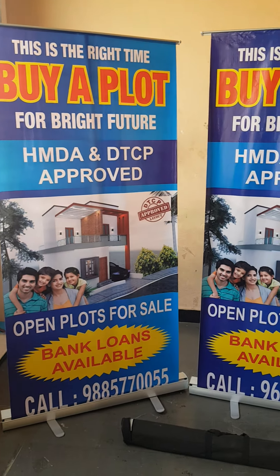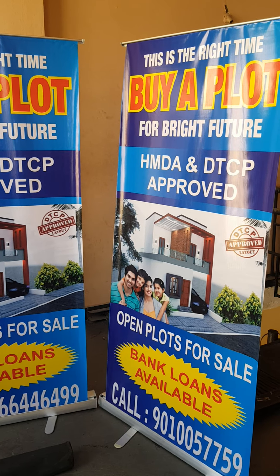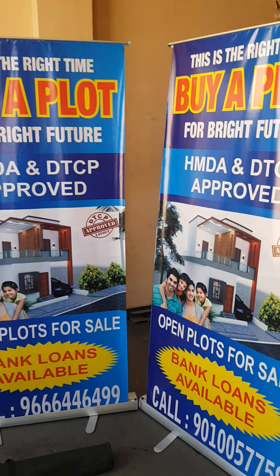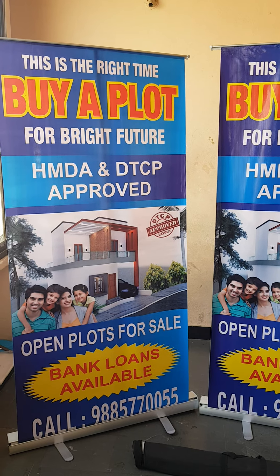You can feature your brand name, logo, photos, and design. You can also print DTCP logo, HMDA logo, and RERA logo — you can print any design for your company.